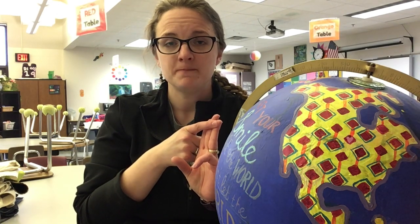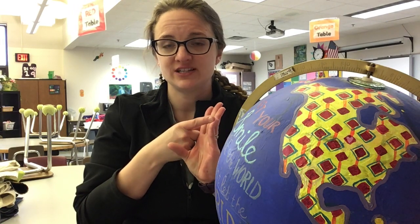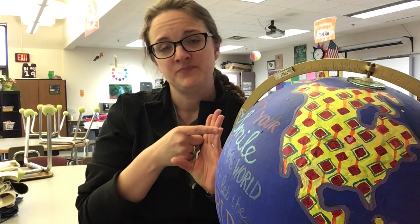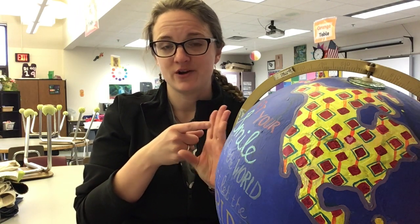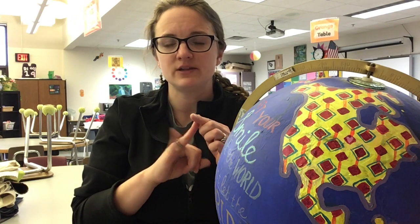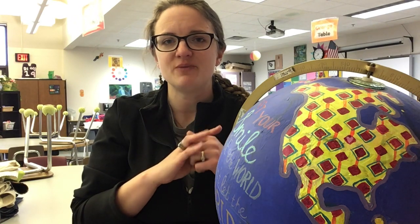You can do this in a couple of different ways. You can draw, color, paint, or sculpt out of Play-Doh. You can find objects and arrange them from outside in nature, which would be a really cool way to show that you are thinking about the Earth by getting outside when it's nice. You can build anything you can think of out of sticks, Legos, toys, or anything else you might have at your home.